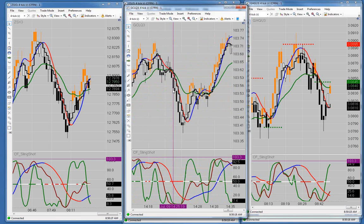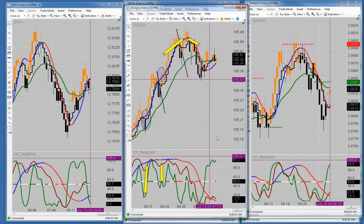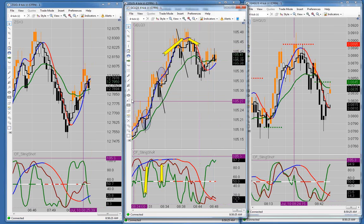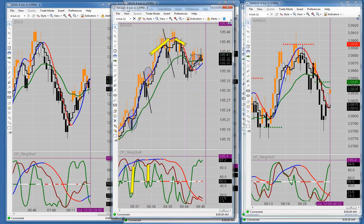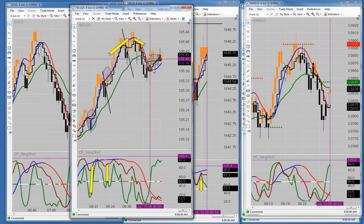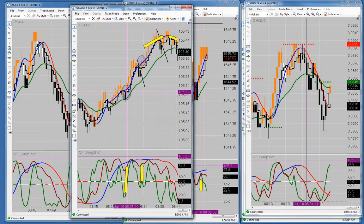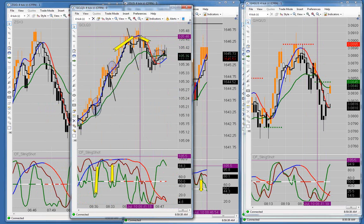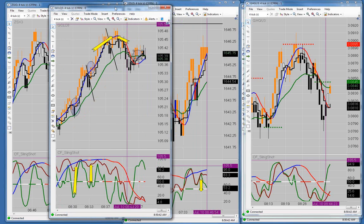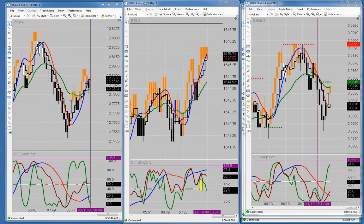Currently there's a crude trade right now — the down close right here with the bearish divergence was a crude trade. We missed a couple of crude trades this morning right at the 8:30 start — we missed this one and this one, and we took this one and got a break even. Currently if you had a down close below the MA1, that would be a spot to take your risk off the trade.